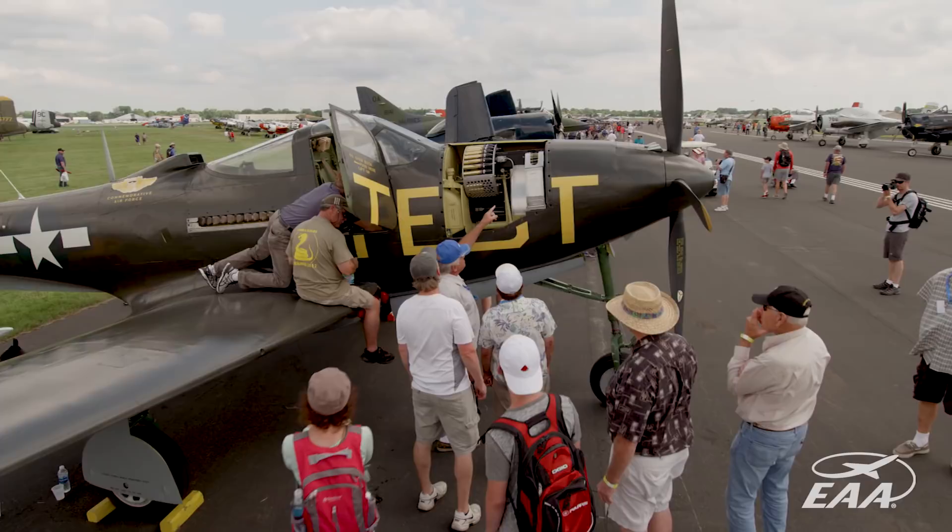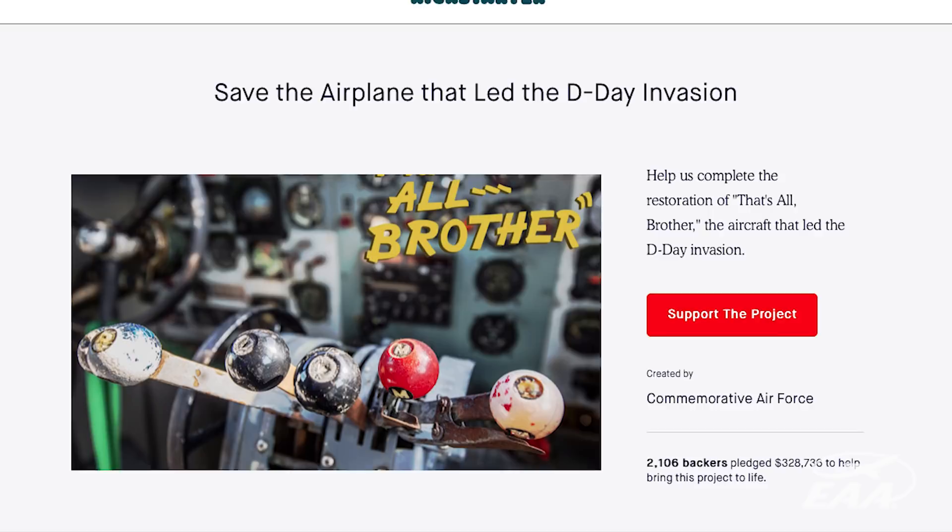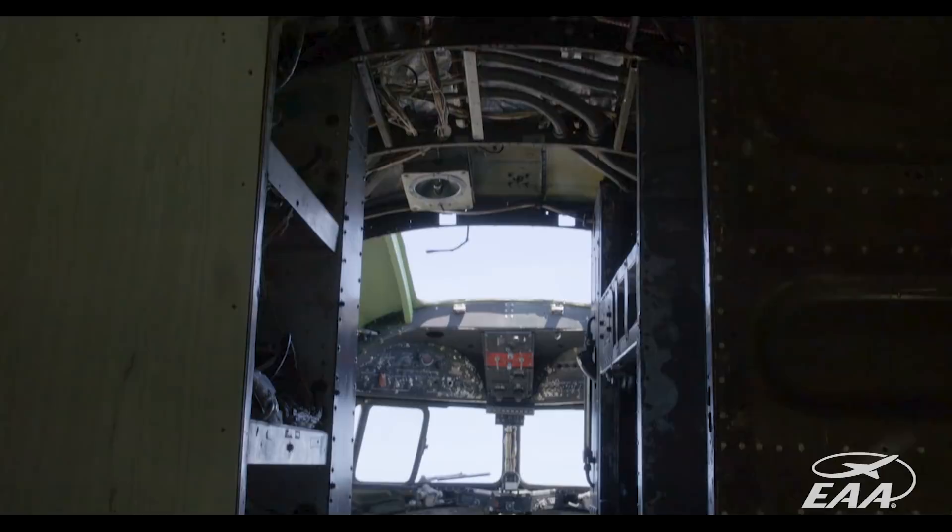We launched a Kickstarter campaign in June of 2015 and gave ourselves 30 days to raise the money necessary to save the aircraft. More than 2,000 contributors donated more than $320,000 to save this aircraft.